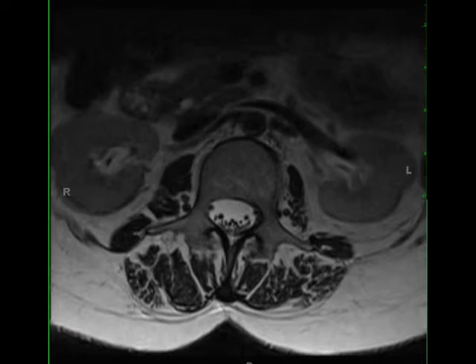There is significant paraspinal muscle atrophy and fatty replacement. On the post-contrast images, there is no suspicious enhancement.